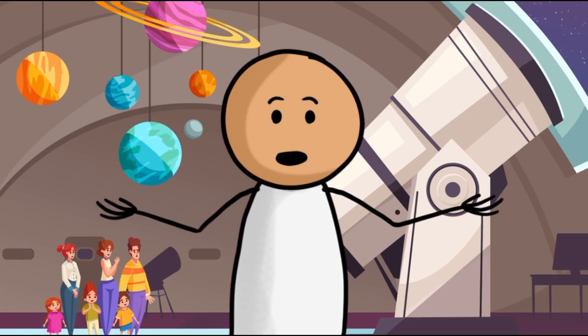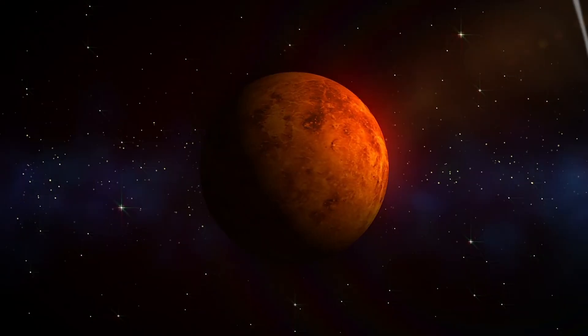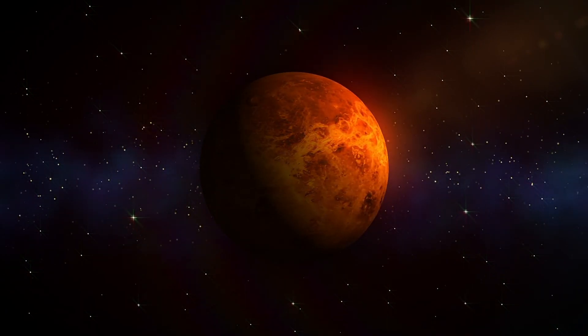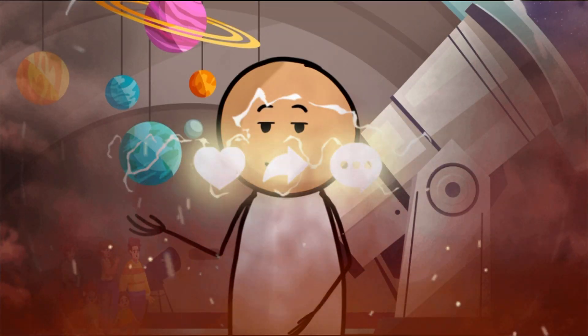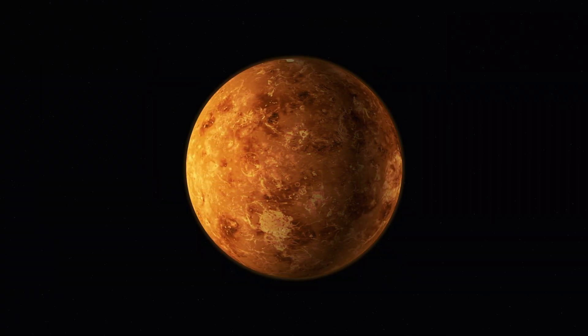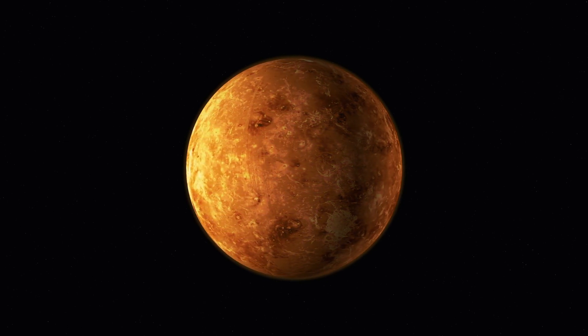Now, let's blast off to the next planet, Venus. Here we are on Venus. It is the hottest planet because of its thick and cloudy atmosphere. Those clouds trap heat, making it even hotter than Mercury.